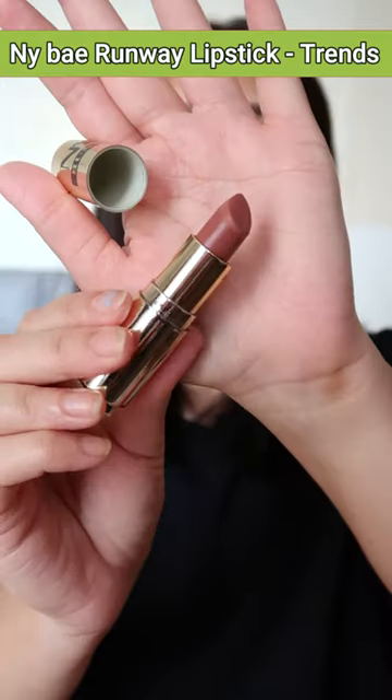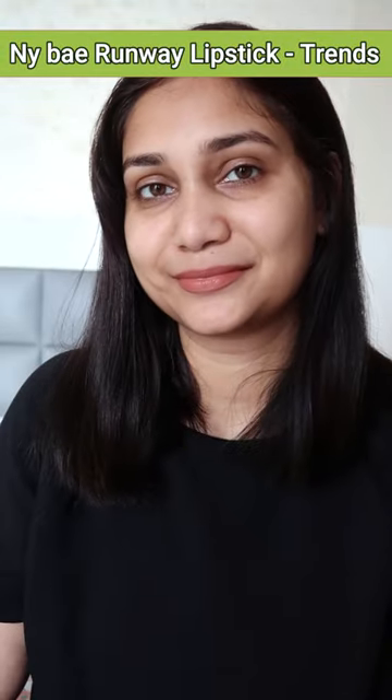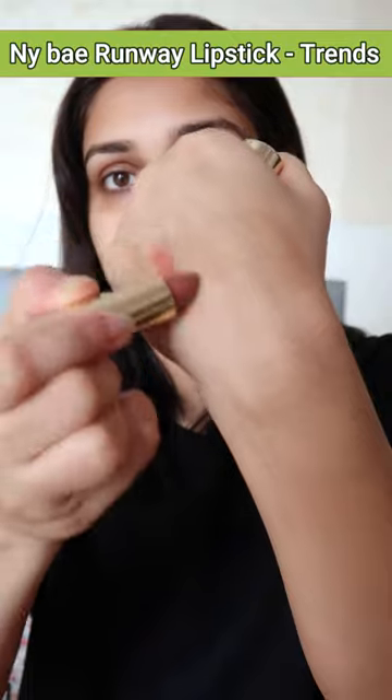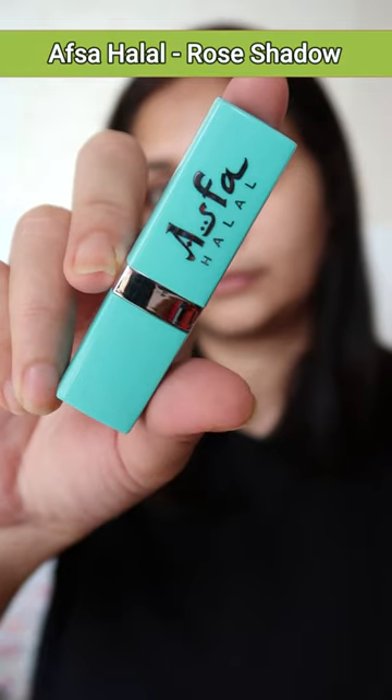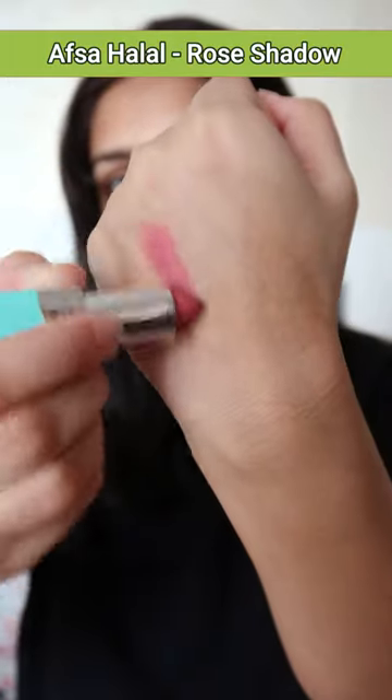NYB Runway Argan Oil Infused Lipstick in the shade Trends No. 4. It's very hydrating on the lips and very comfortable. If you don't like liquid lipsticks, then this is your thing. Your next lipstick is from Apsa Halal and this is in the shade Rose Shadow.